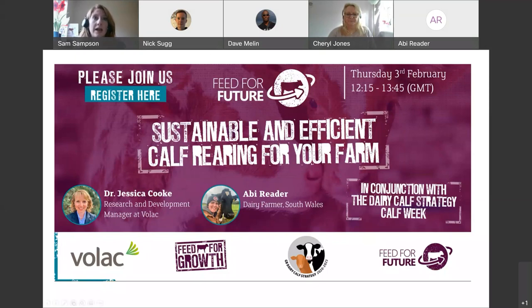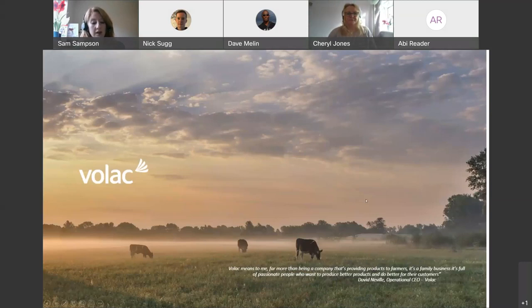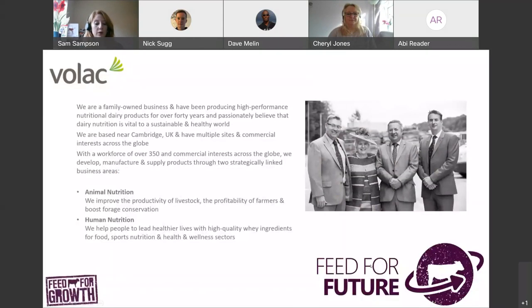A little introduction to VOLAC. We are a family-run company based just outside of Cambridge, and we have two divisions: human sports nutrition and animal nutrition, predominantly in the dairy sector, which is why we're all here today.